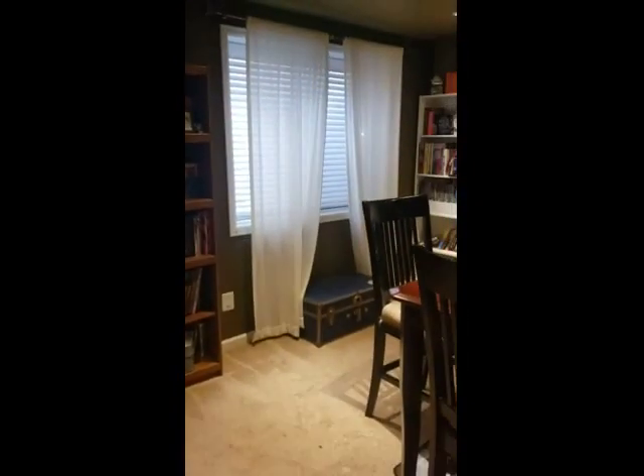There is an egress window here, so if you wanted this to be a guest bedroom, it would certainly be functional, or as a secondary family room.